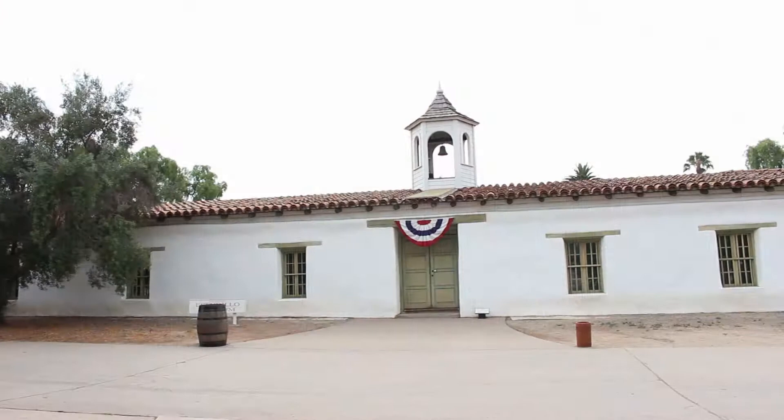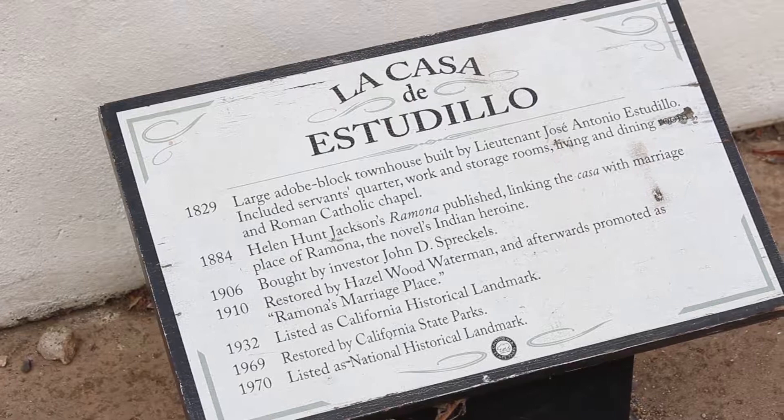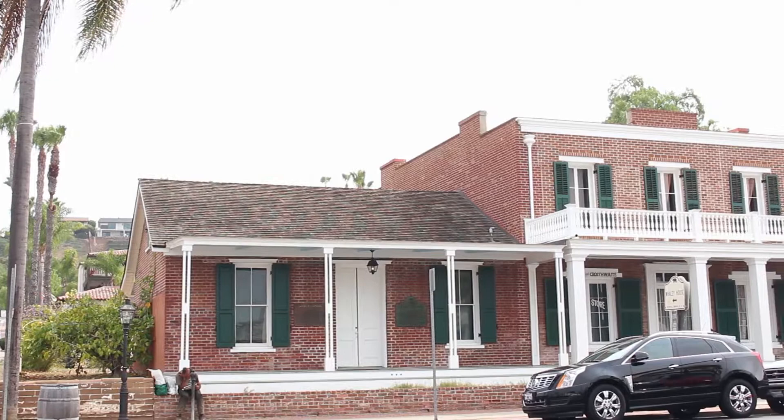Casa de Estudio is a U-shaped adobe building built around 1825 and was the home of Don Jose Antonio de Estudio, a Spanish aristocrat. Like so many other buildings, it served various purposes over the years such as a business office, school room, and chapel. It is one of the oldest examples of Spanish architecture in California and was restored in 1968 when it was acquired by the State Park Service.